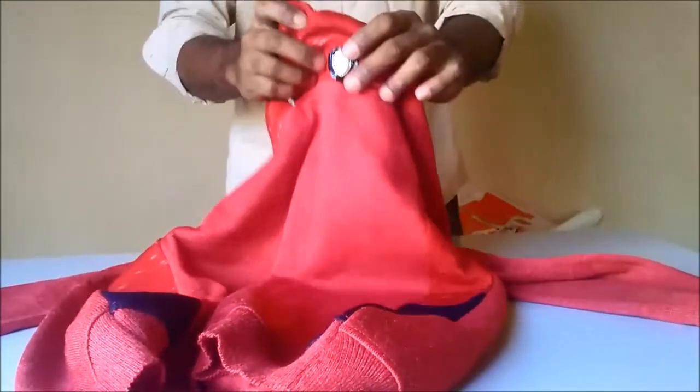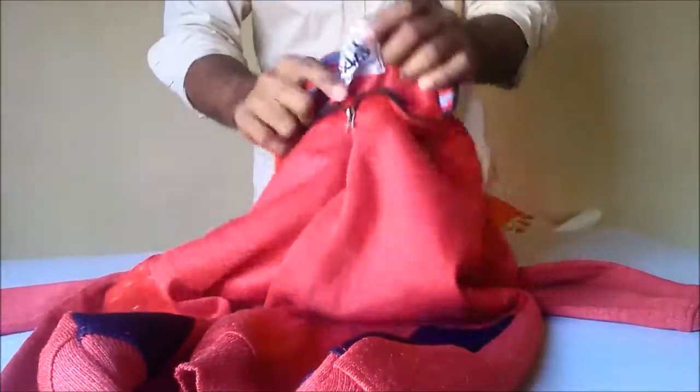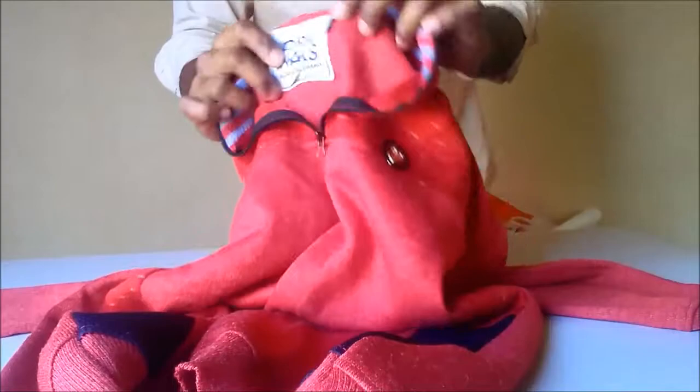There is a logo which is very nice. They stitched the branding here and the size is XL.